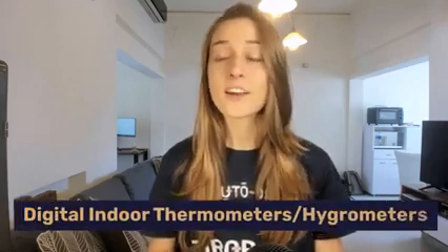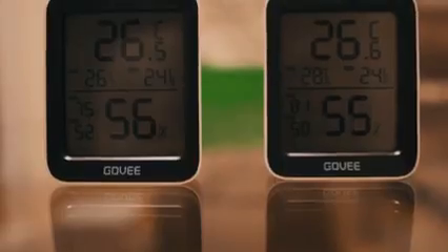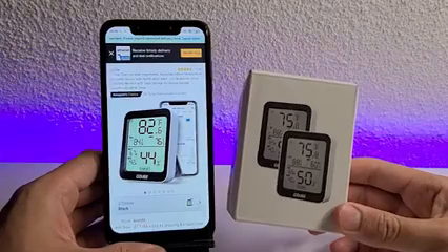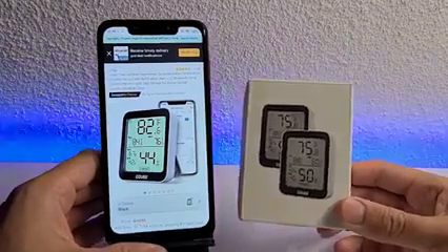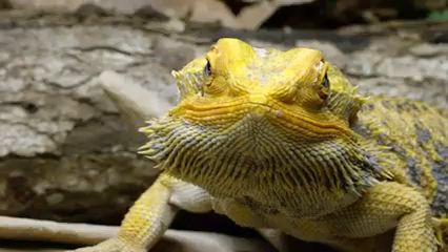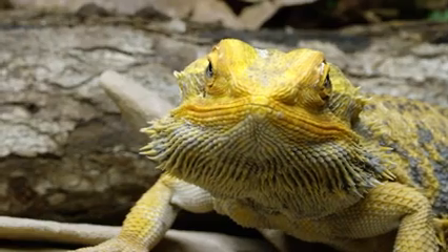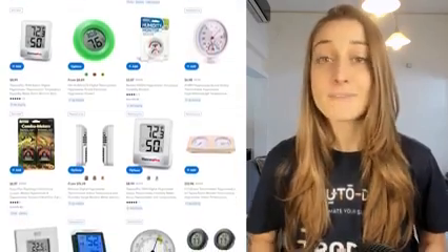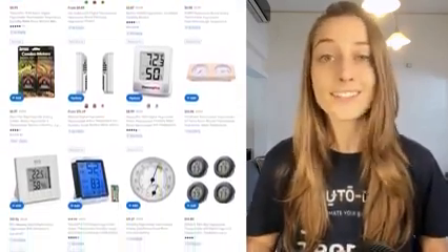Speaking of thermometers, our next product is digital indoor thermometers, also known as hygrometers. Maintaining the right humidity and temperature levels in an enclosed space is especially important for people or products that are sensitive. Not enough humidity will dry you out and too much isn't comfortable either. This product can serve multiple purposes: personal comfort, housing pets like reptiles that need warm and moist habitats, tracking temperatures for plants and greenhouses, or even sensitive products in warehouses or wine cellars.